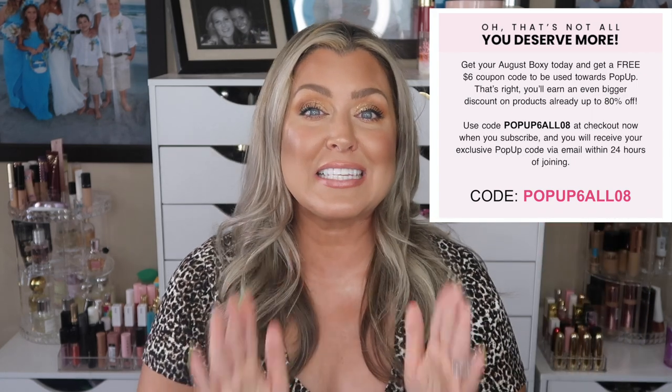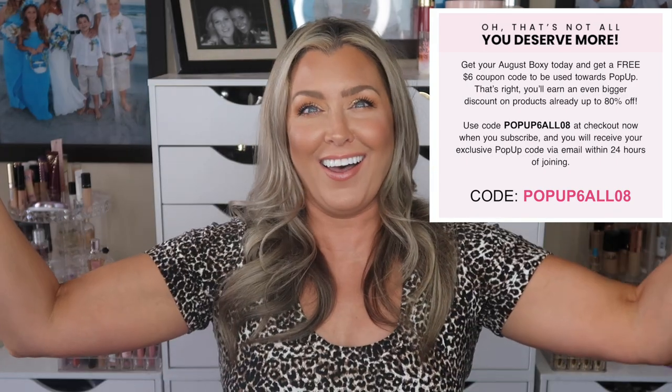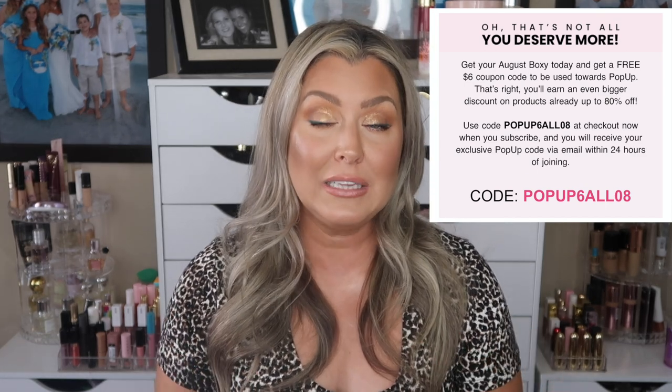For Boxy Pop-Up: early access is August 10th, where you can get up to 80% off all kinds of goodies. I did a whole video showing sneak peeks of what we'll see in the Pop-Up. If you're new to BoxyCharm and want to sign up, I have a link in the description and pinned in the comments. There's also a coupon code that gets you $6 toward your Boxy Pop-Up purchase. If you use my affiliate link to sign up, thank you in advance — I do earn a small commission.